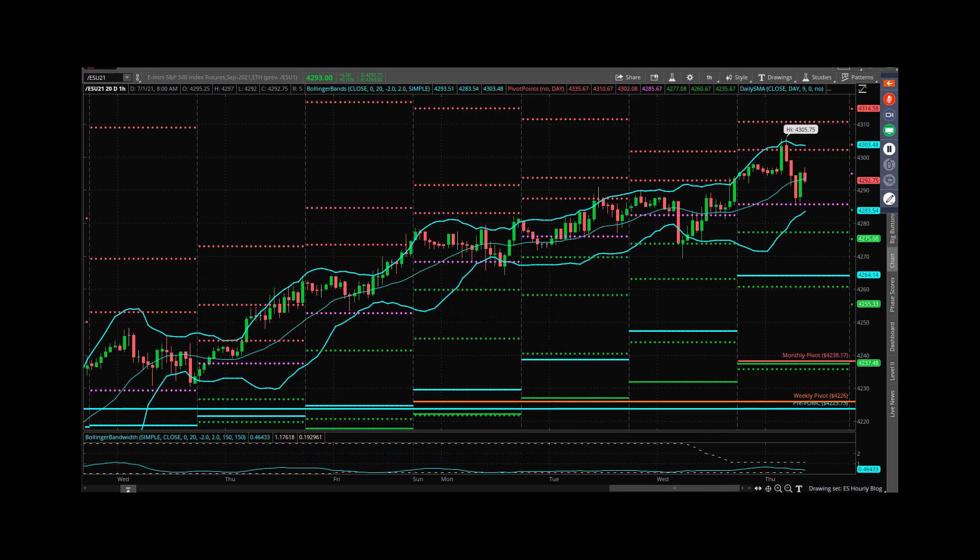Looking at the hourly chart, you can just see this slow bleed to the upside. They've come back to test the daily pivot, which is at 85.67 today. Hourly mid band comes in right around 93.75. Five-minute mid band is also 93.75. Volume weighted average price is 95.40. Our proprietary moving average is 92.25.